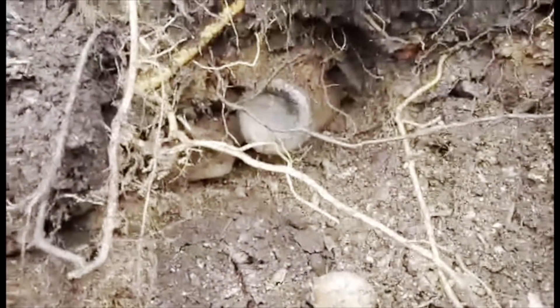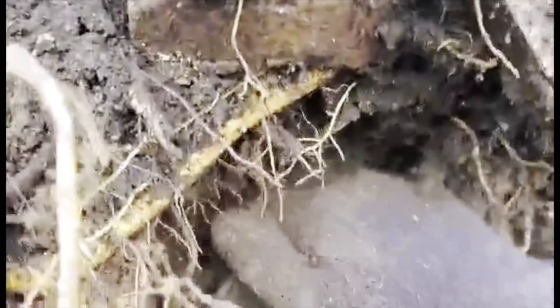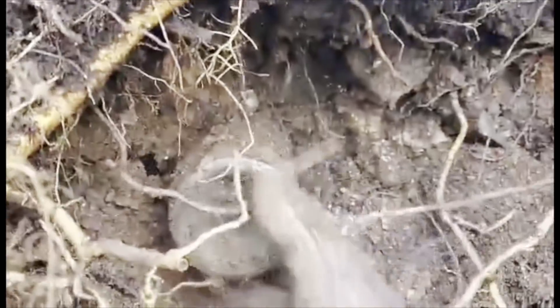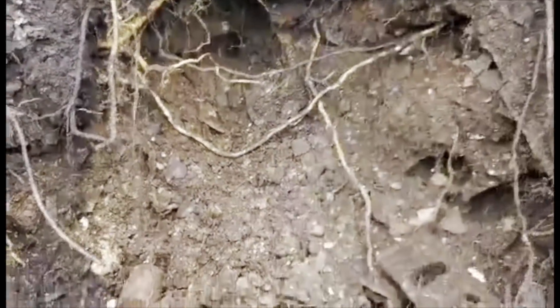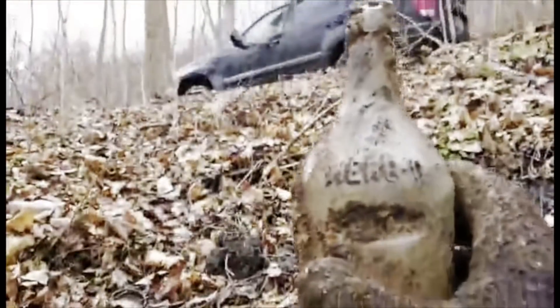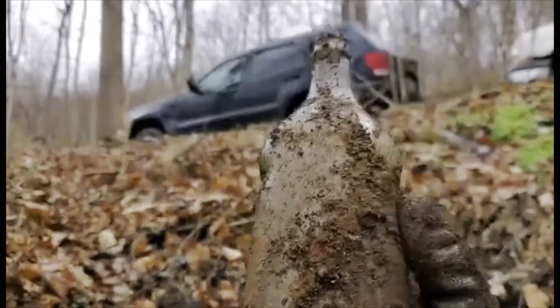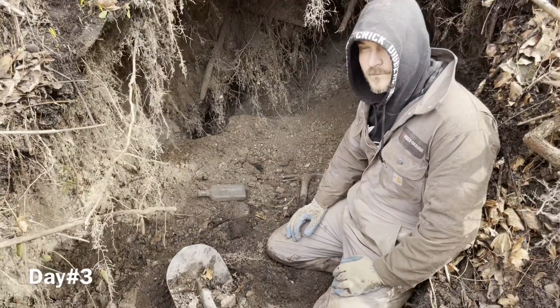Check this out down here at the haunted dump — got a full bottle getting ready to come out. It's a big bottle, I thought it was a milk at first. It's loose. Pop it out. It's a Herbo — heck yeah! Nice pull.